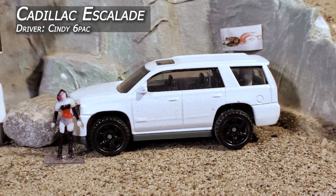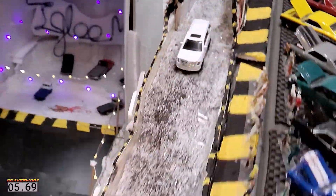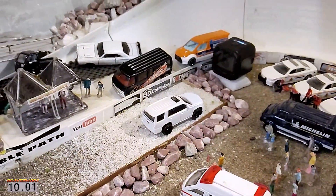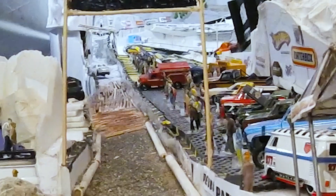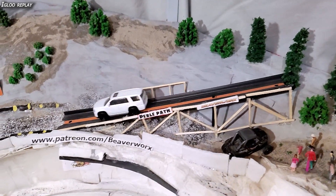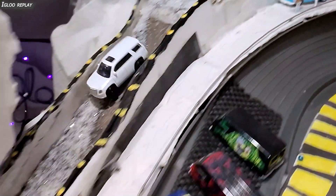Starting off tonight is driver Cindy Sixpack in that Cadillac Escalade. Looking down off the ramp and into the rough stuff off the top of the lift. It's coming down through all of the loose slop and down onto the logs. Over top of the line with a 10.01 time — that is fast. That's a benchmark to start the night off with right there, because that is going to be a tough time to beat. Pretty smooth on the bottom half and into the trap at the end. Checking out the igloo replay — nice and smooth off the ramp. Didn't get too messed up in that first corner.